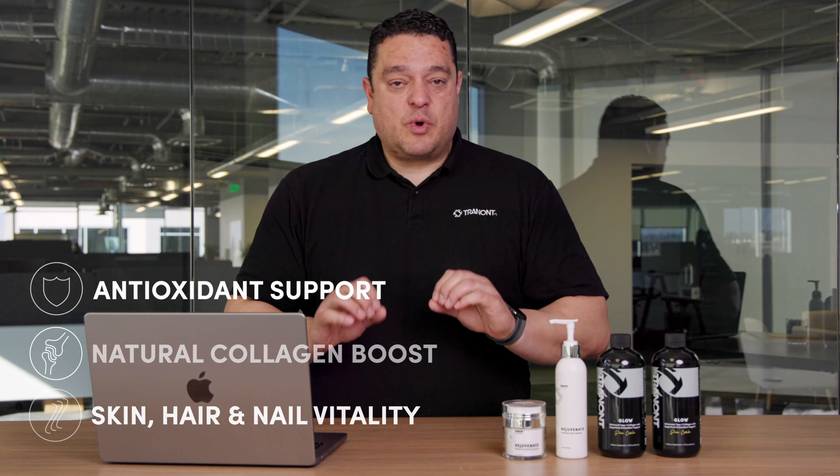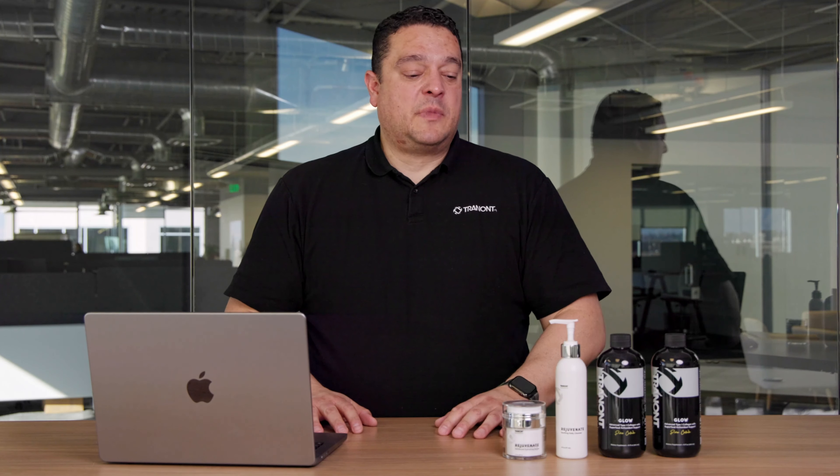We'll start with Glow. Glow is a liquid collagen — type 1 hydrolyzed bovine collagen, 11 grams per serving.